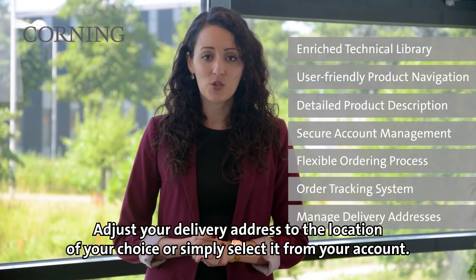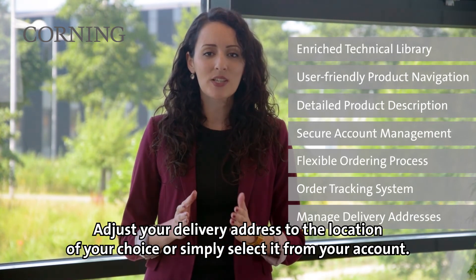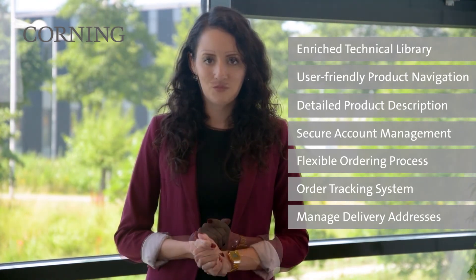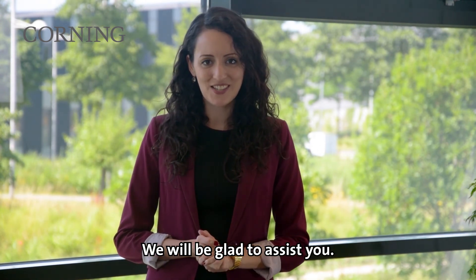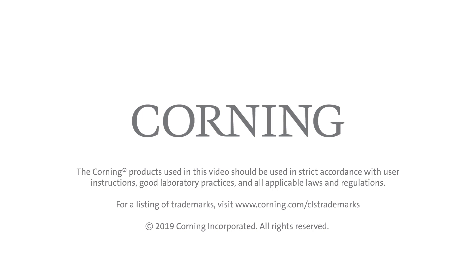Adjust your delivery address to the location of your choice or simply select it from your account. For more information please visit our website or just give us a call and we'll be glad to assist you. Thank you.